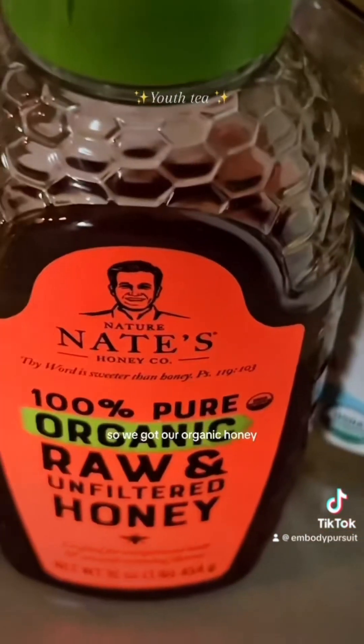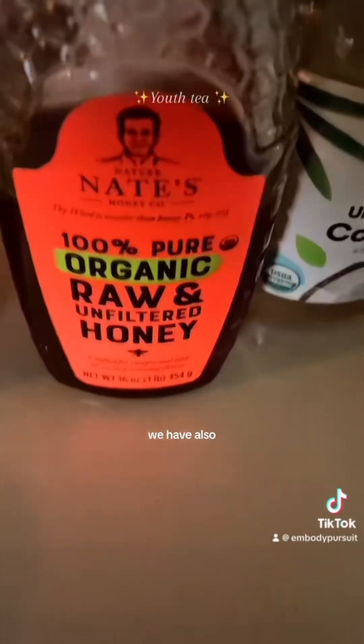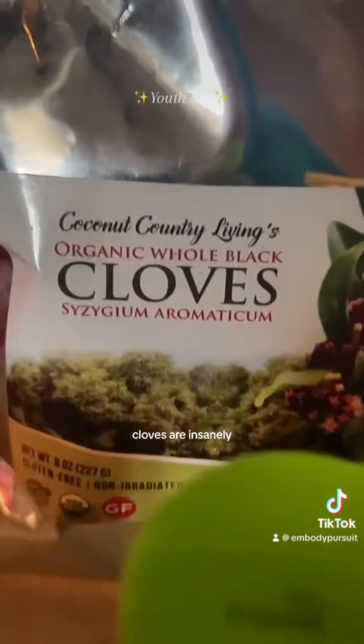So we got our organic honey, coconut oil for the MCTs in it. Honey is anti-inflammatory. Cloves are insanely, insanely potent and have so many different properties.